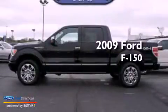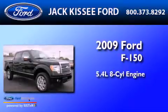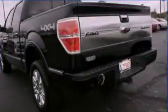This is a 2009 Ford F-150. It has a 5.4-liter, eight-cylinder engine, an automatic transmission, and four-wheel drive.